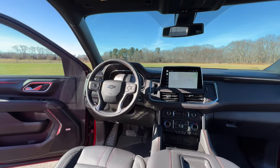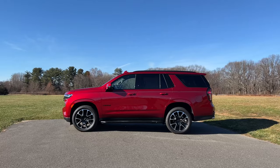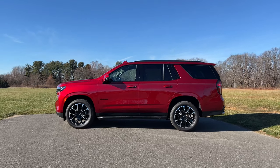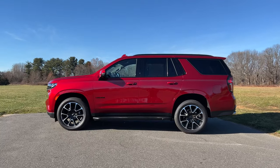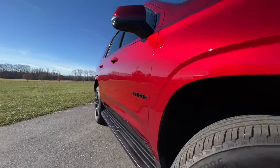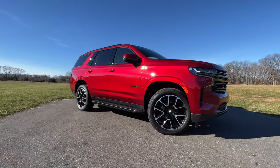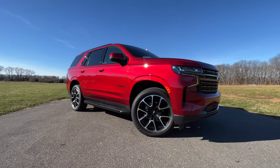My test model also adds the sport performance package, which gives you magnetic ride control — a system that uses tech to adjust the shocks and reduce bouncing and body roll. That gives Chevy the right to use words like 'industry first' and 'industry leading.' But more than anything, after driving this for a week, I totally understand why this is the industry's best-selling large SUV.